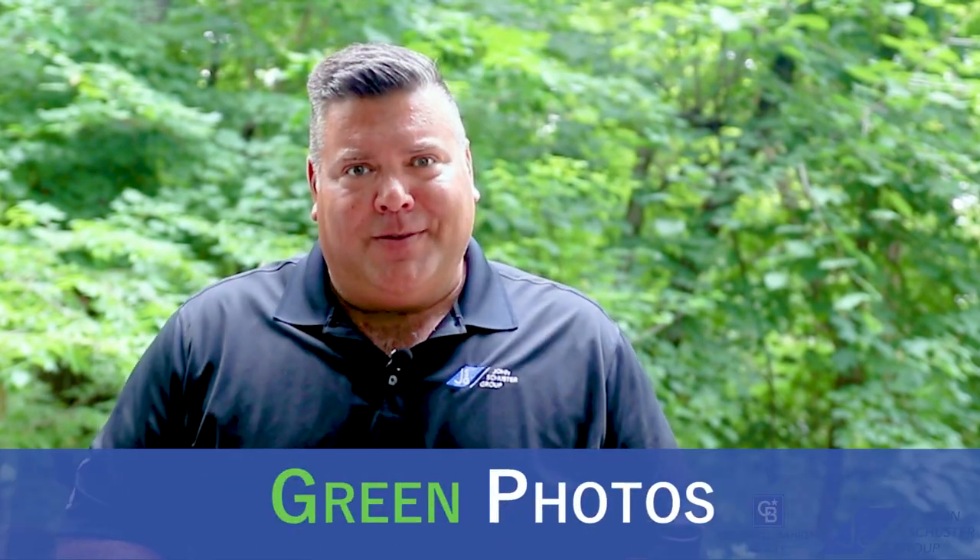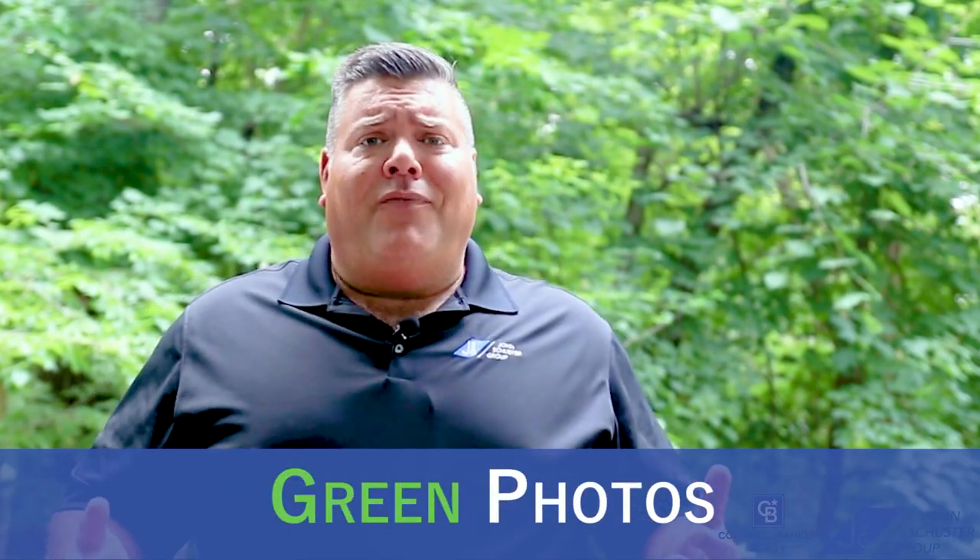Do you want to make thousands more when you're selling your home next year? The one thing you can do right now is green photos. Green photos is having our professional photographers stop out and get fabulous exterior photos of your home now while it's still green outside.